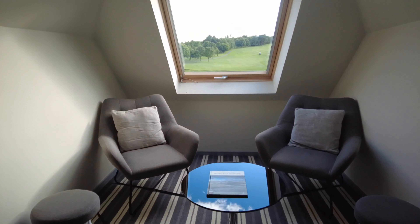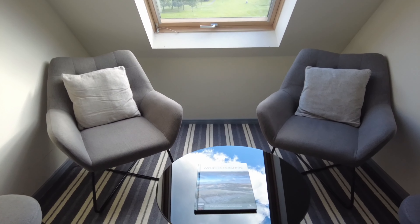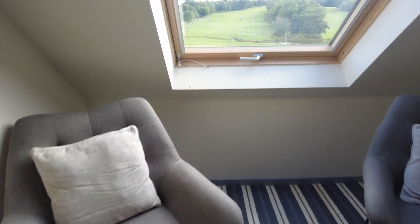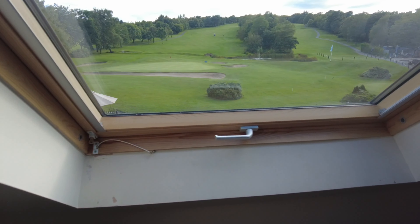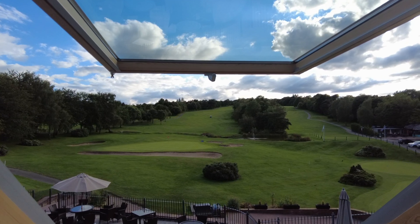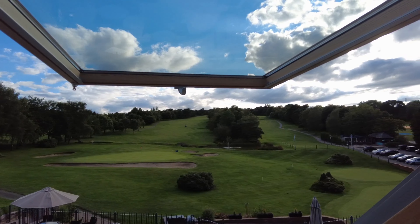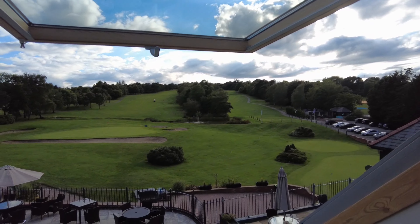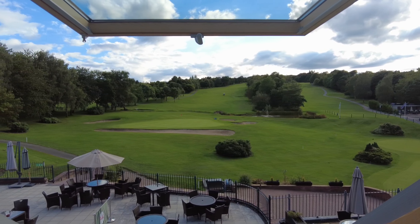There's a nice seating area with four seats. The Velux window opens up — you've got a view straight onto the golf course, really nice, and a bit of a water feature as well. There's an outside seating area too.